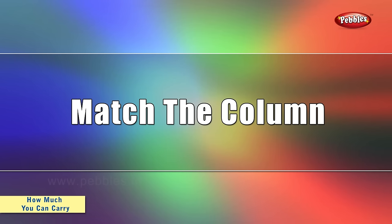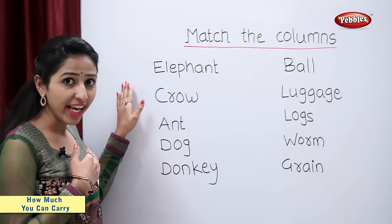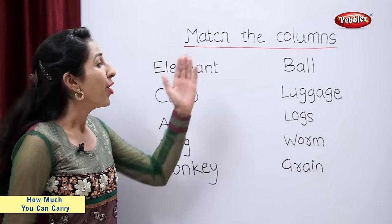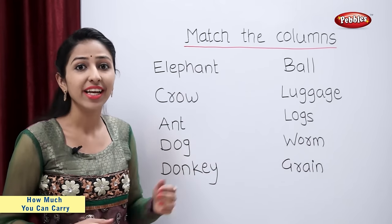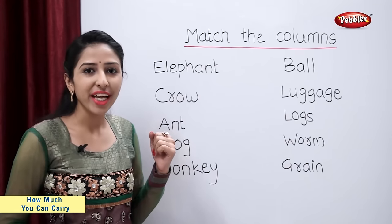Match the column. Students, on one side I have written names of the animals. On the other side I have written things that they carry. Now you have to help me to match them.